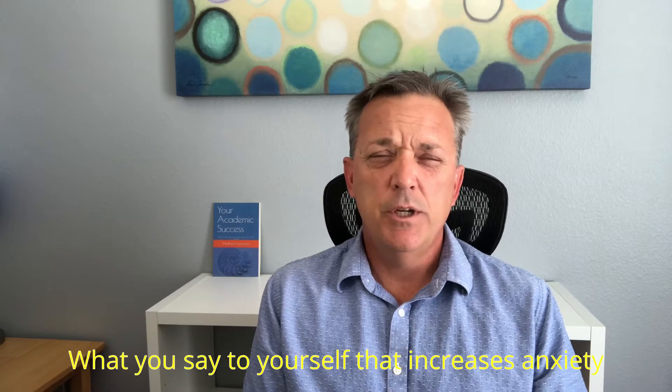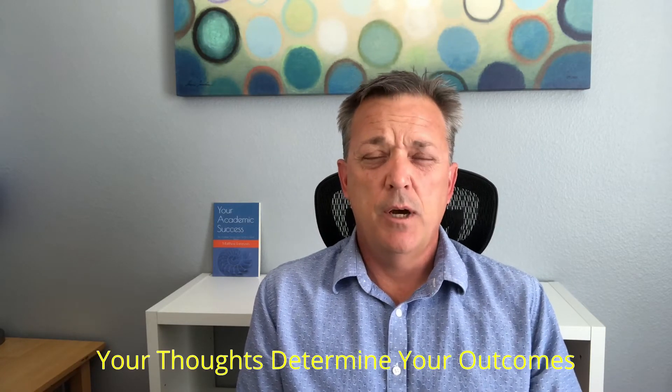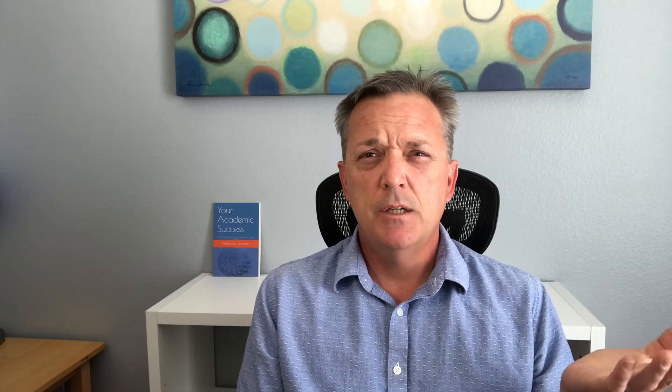By far the most common cause of test anxiety are cognitions or self-talk, and this is what you say to yourself that increases your anxiety. The fact of the matter is, whether you believe something to be true or not, you are correct. Your thoughts in many ways determine your outcomes, and if you want different outcomes in your life, you need to change your thoughts. So let's take a look at some common beliefs that test-anxious students have, and I'll show you how to change those thoughts so that you can be less test anxious and have better outcomes.